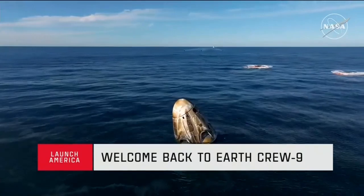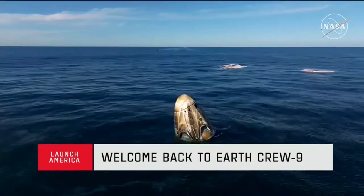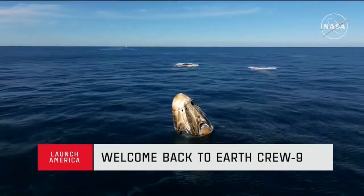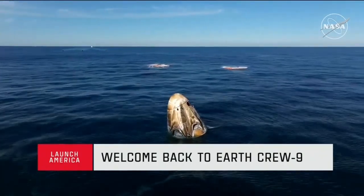In the distance, we can see the recovery vessel making its way. Copy, you're in Section 2 for the environmental assessment in 4.800. That is not necessary today.